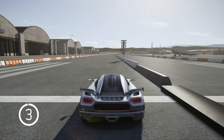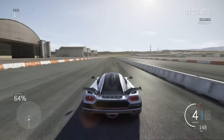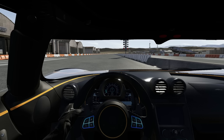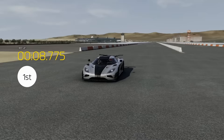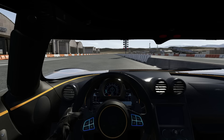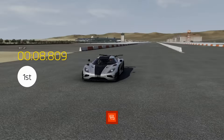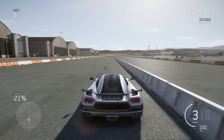Quarter mile in the Koenigsegg One:1 — it's so fast, but it's got too much power for a rear-wheel drive car. It doesn't work well off the line. 8.775 — that's not awful. Let's try to make it a little better. 8.8 — I'm gunning it a little too hard on the launch. 1300 horsepower to the rear wheels is just suicidal.